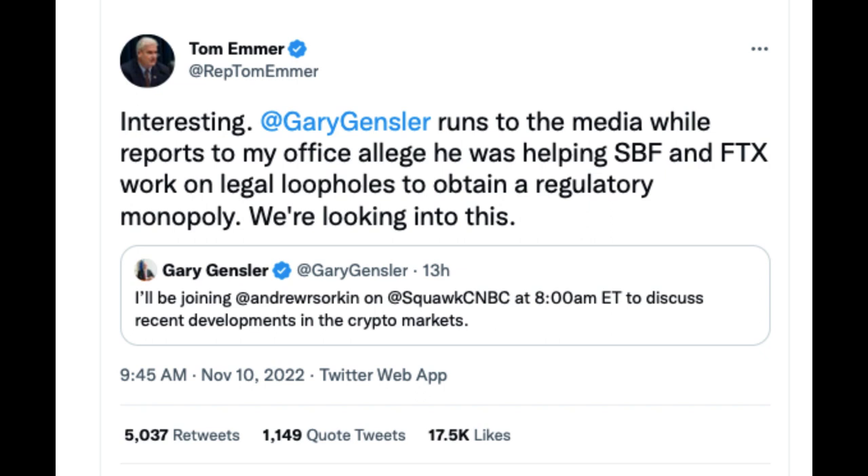More news on FTX: Tom Emmer, the recently re-elected Republican lawmaker representing Minnesota's 6th district in the US House of Representatives, has alleged SEC chair Gary Gensler had been helping FTX CEO Sam Bankman-Fried gain a regulatory monopoly through the crypto firm. Emmer's tweet on November 10 read: 'Interesting. @GaryGensler runs to the media while reports to my office allege he was helping SBF and FTX work on legal loopholes to obtain a regulatory monopoly. We're looking into this.' This was a response to Gensler's tweet about appearing on CNBC's Squawk Box to discuss recent developments in the crypto markets. Gensler had stated on Squawk Box: 'When you mix together a bunch of customer money, non-disclosure, and leverage — borrowing against it — investors get hurt.'